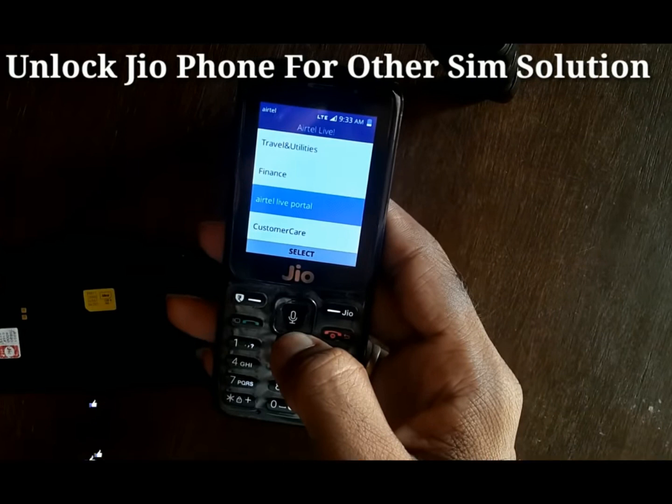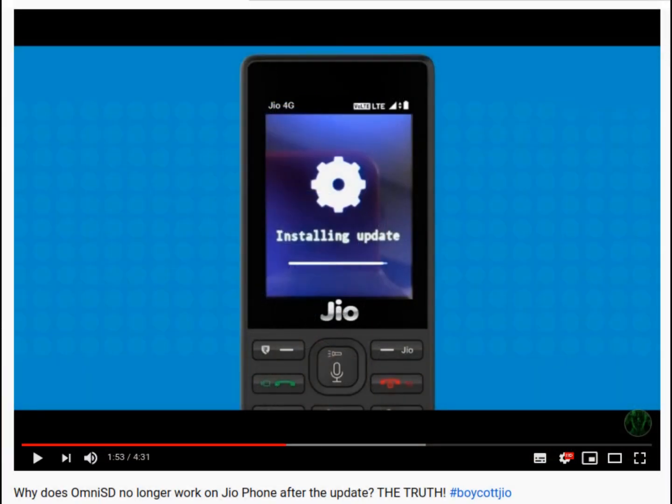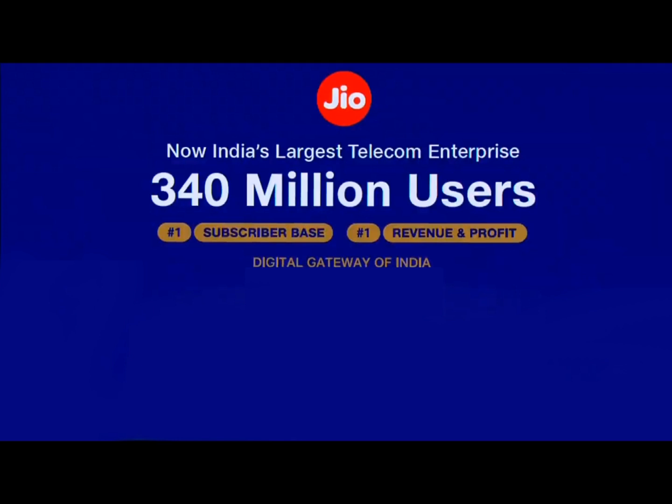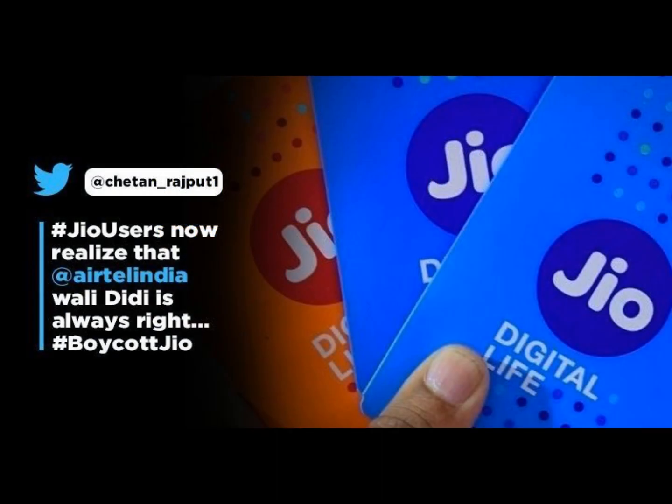The new update aimed at disabling Omni SD from JioPhone is therefore also an imposition of its services, which until a year ago promised free calls to all operators — a promise not kept a few months ago to make ends meet. Despite the opposition of its customers, Jio aims to force them to use their services, imposing the new rates.